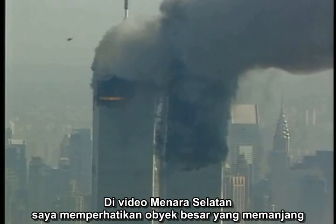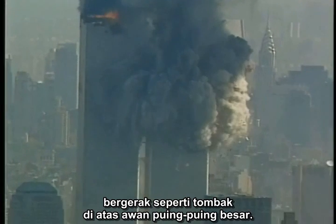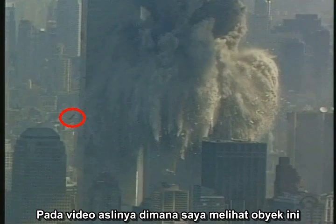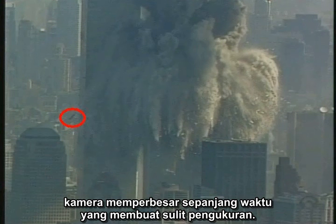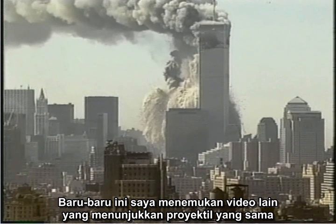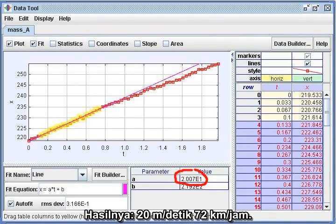On a video of the South Tower, I noticed a large, elongated object moving like a javelin above the main debris cloud. On the original video where I saw this object, the camera was zooming the whole time, which made the measurement difficult. I recently found another video showing the same projectile taken with a stationary camera. Result: 20 meters per second, or 45 miles per hour.